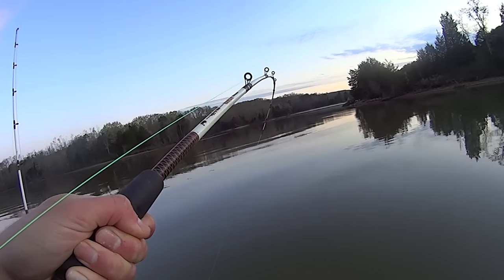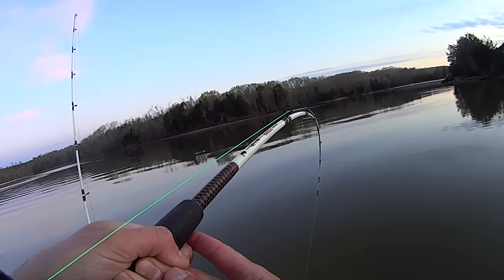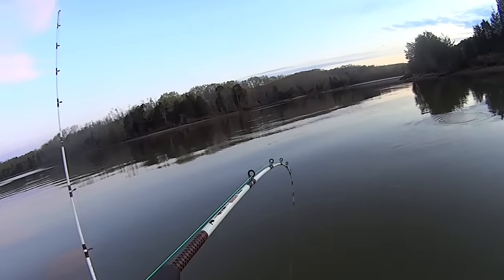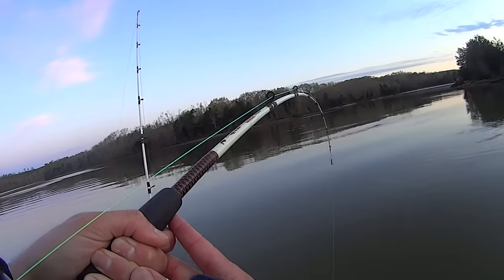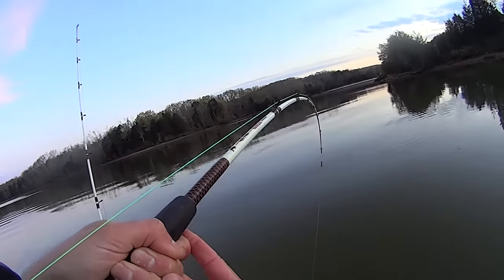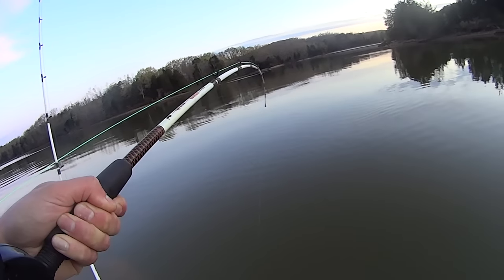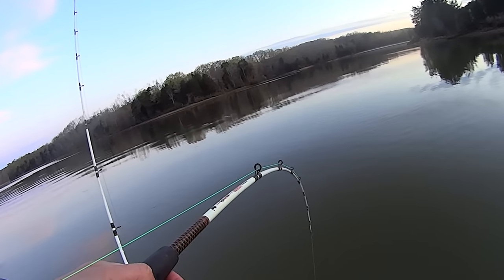It's about 7:15, 7:30 right now. It took me a little longer to get out here this morning just because of the water drop - the creek I launched in was a little shallower than usual. I normally just drop my motor in and go on the kayak, but today I had to paddle about a quarter mile to get out to water deep enough to drop the motor down. Then once I got out to the main channel, the flat I normally cut across was too shallow too, so I had to go around it. Lost a little time this morning, but we're gonna try to make up for it.